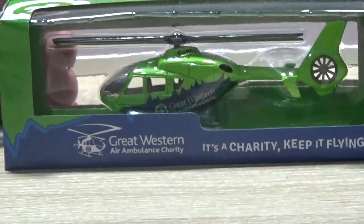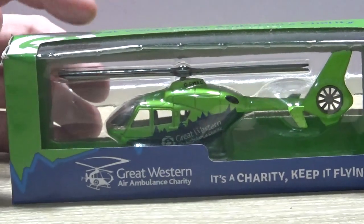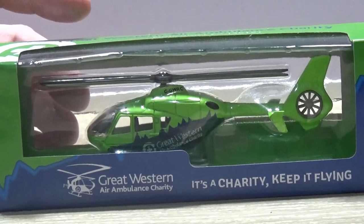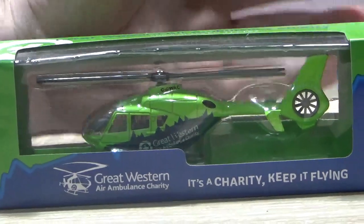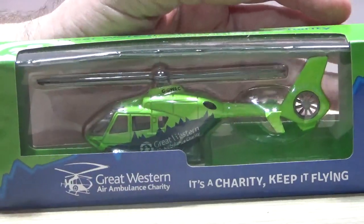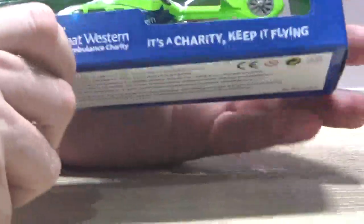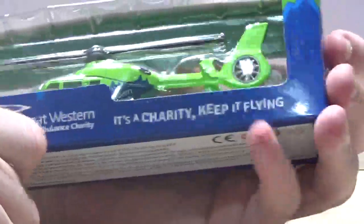Hello everyone and welcome to today's video, which is a little bit different - or is it? I'm here with Brett. If you can tell, it is a bit different because we've been doing loads and loads of cars and stuff, and today we're going to have a look at a helicopter.